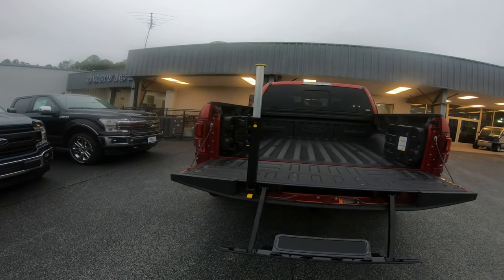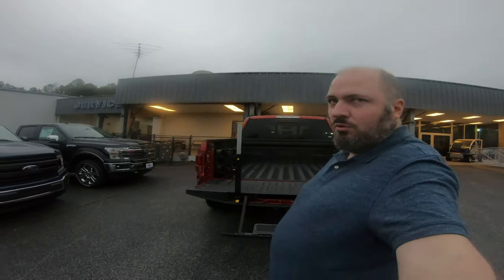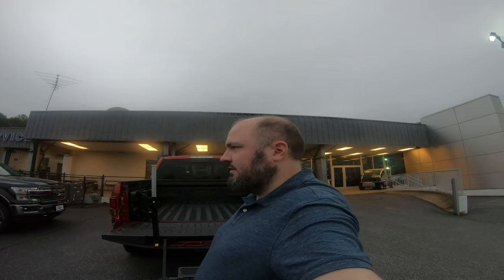We have another errand to run today on the north end of Atlanta. We have to get that done before they close, and I still have to go to work today.